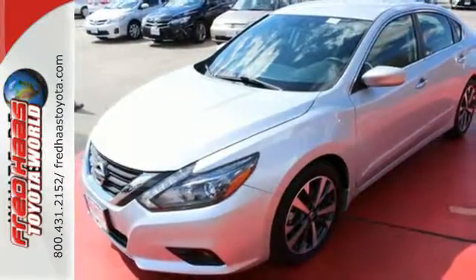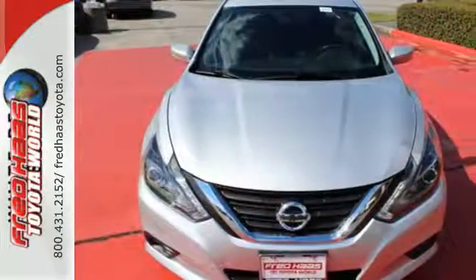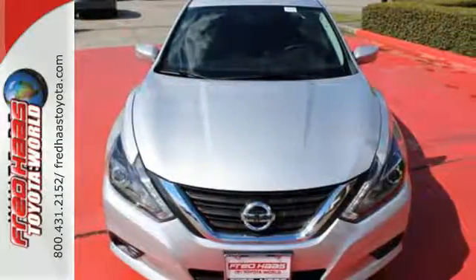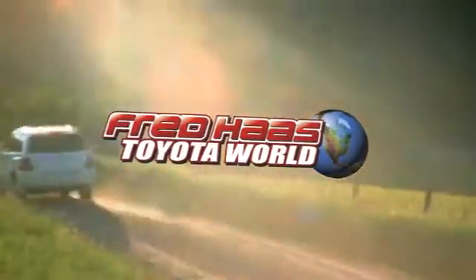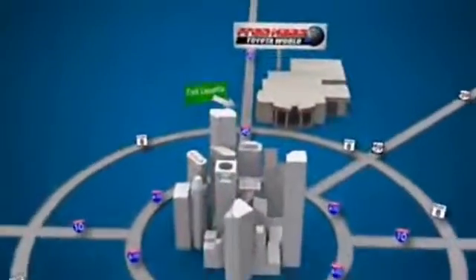It's time your ride kept up with your expectations. Come give this Altima a test drive today. Fred Haas Toyota World has been a hallmark of our community for more than 40 years. Easy to find on I-45 North at Luetta, just 2 miles north of 1960.